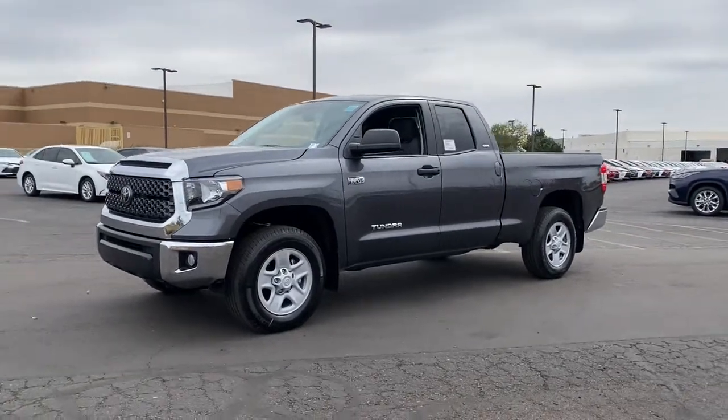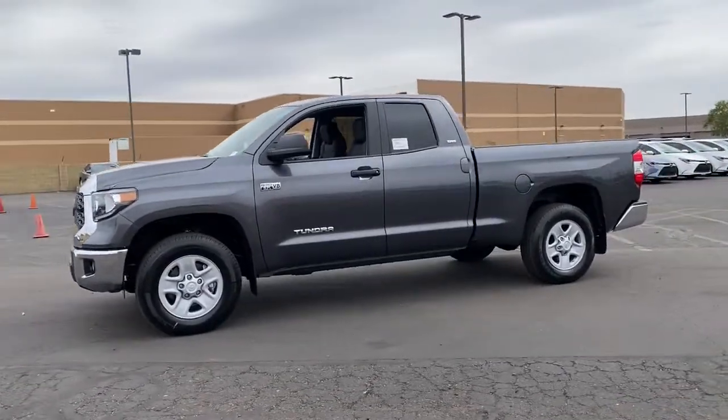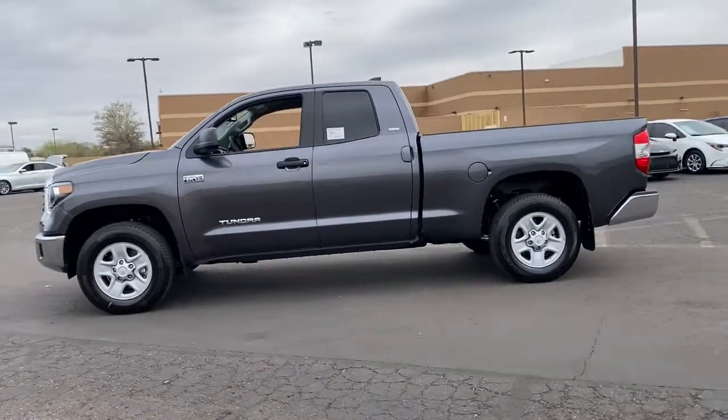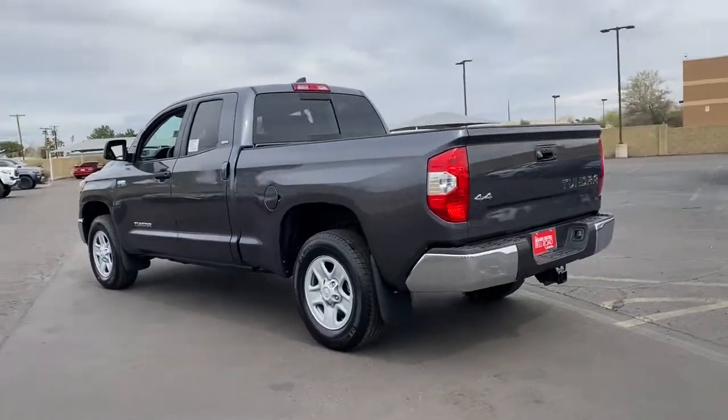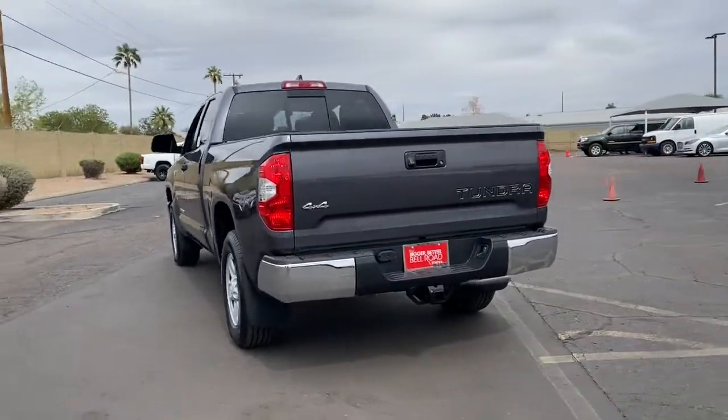Introducing the 2021 Toyota Tundra. Now is the perfect time to start a fresh new chapter in your traveling life. Take a closer look at this vehicle. Its design and features represent an outstanding value.